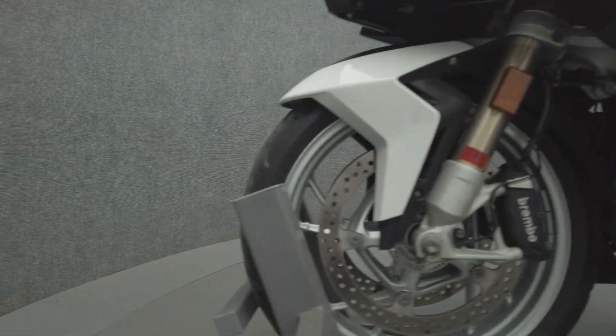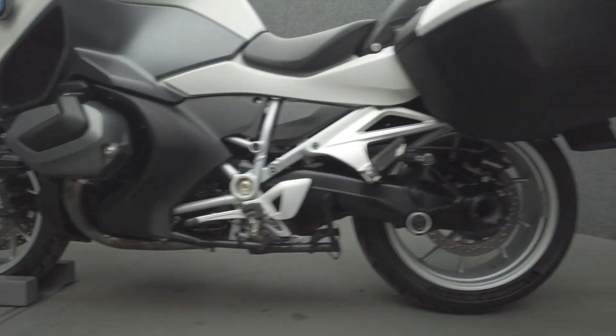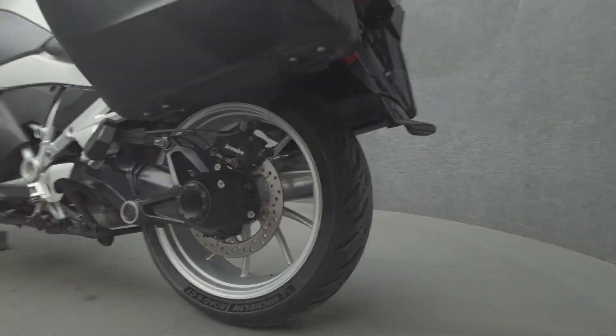Powered by a 1,254cc two-cylinder engine, the R1250 RT puts 136 horsepower and 105 foot-pounds of torque through a six-speed transmission. It weighs in at 615 pounds and has a 32.4-inch seat height.